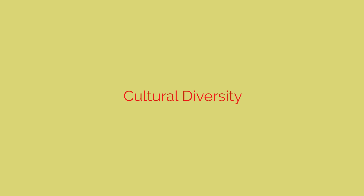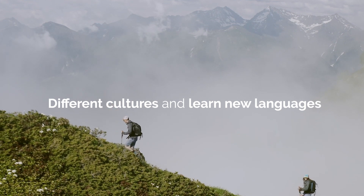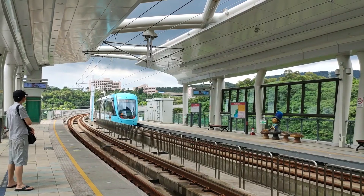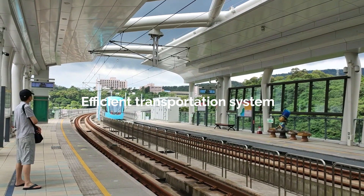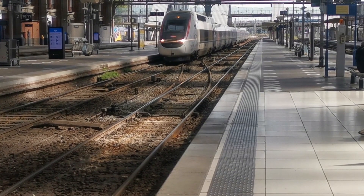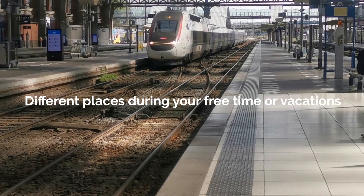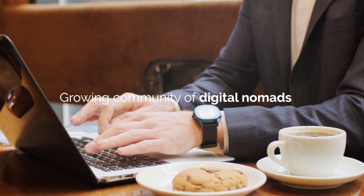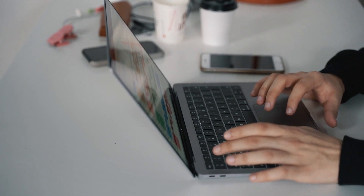Cultural Diversity: digital nomads have the opportunity to immerse themselves in different cultures and learn new languages while working and traveling through the country. Excellent Transportation Connections: Spain has an efficient transportation system that facilitates travel within the country and to other European cities and countries, allowing you to explore different places during your free time or vacations. Digital Nomad Community: in Spain, you'll find a growing community of digital nomads who gather in different cities to exchange experiences and knowledge, offering a valuable support network for tips on remote jobs, places to stay, and activities to enjoy.